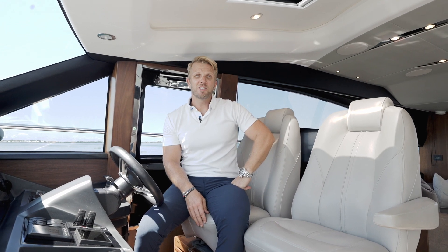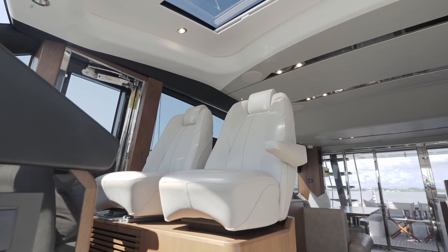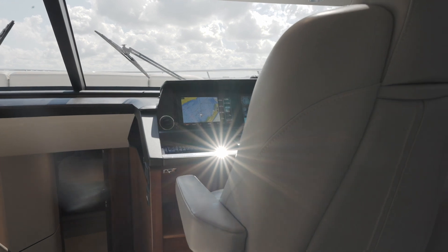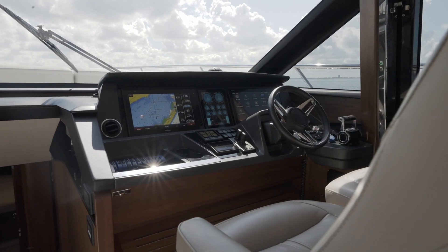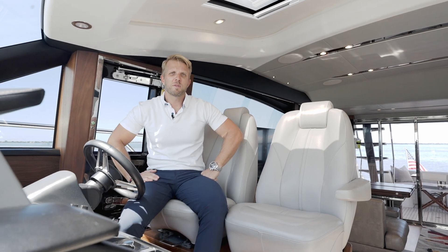Here at the helm station you have these really beautiful and comfortable seats, a fully equipped Garmin instrumentation, engine management, SeaKeeper display, and also variable speed bow and stern thrusters together with all your other equipment.